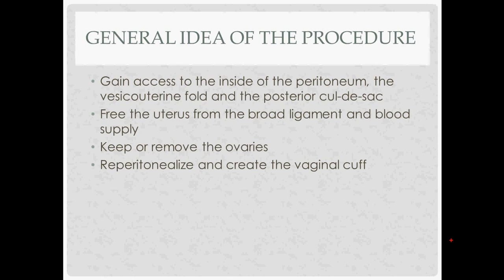The general idea of the procedure: you want to get inside the peritoneum by gaining access anteriorly through the vesico-uterine fold, and then posteriorly into the posterior cul-de-sac. Then you free the uterus from its peritoneal attachments like the broad ligament, disconnect it from its blood supply — the uterine artery and utero-ovarian or IP ligament — then keep or remove the ovaries, and finally re-peritonealize and create a vaginal cuff.